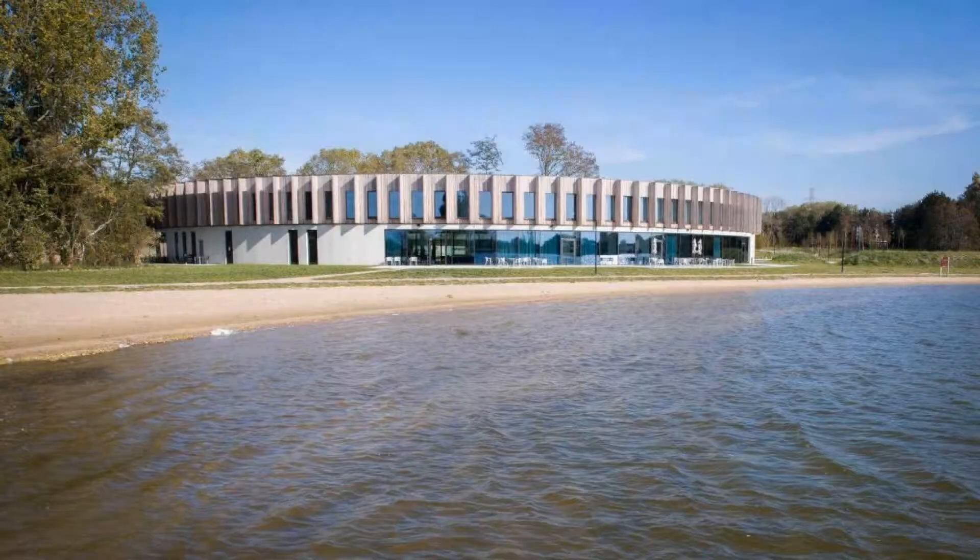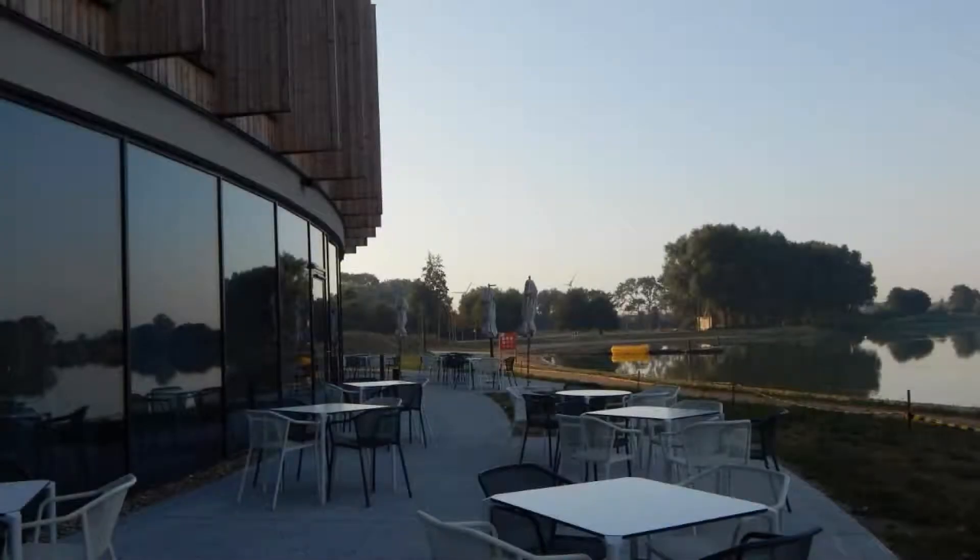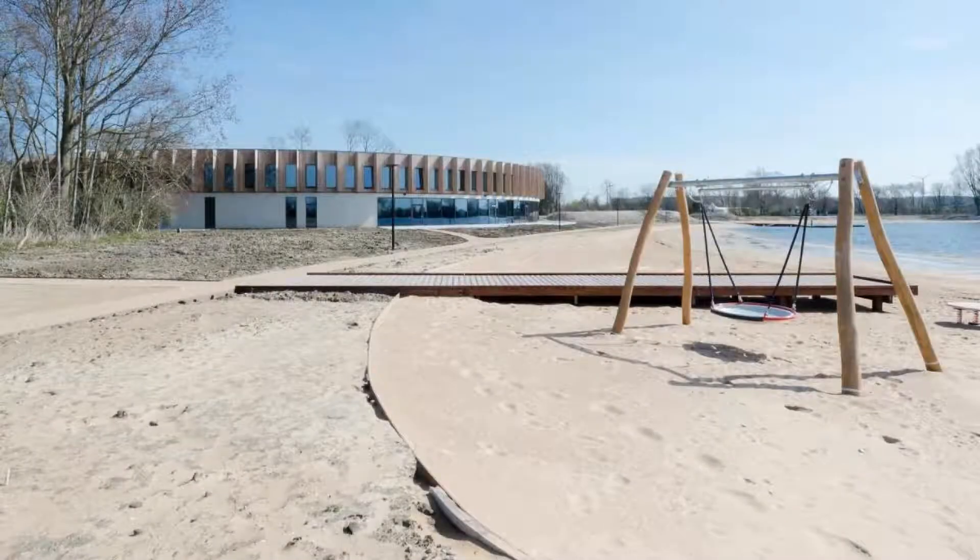If you have already visited this hotel, please share your experience in the comment box. For booking or more details, follow the description link.